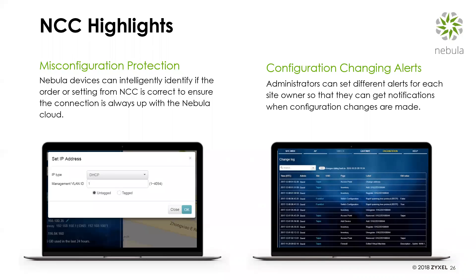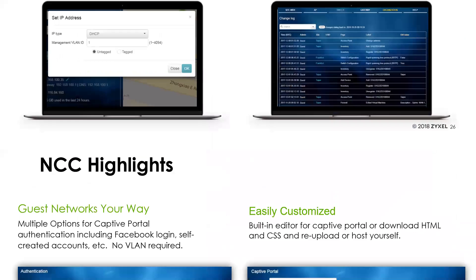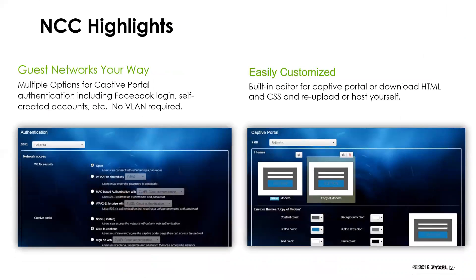Configuration change alerts allow the administrator to get notifications if an owner or IT person you've given access makes changes within the control center. You can also manage guest networks through the cloud portal with multiple captive portal options, including Facebook login and self-created accounts — these are layer two isolated automatically within the system. You can apply the same guest network profiles across all sites for a chain of stores that have similar login and authentication requirements, applying them to all locations simultaneously.